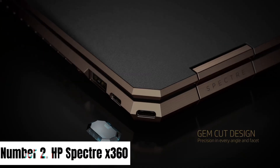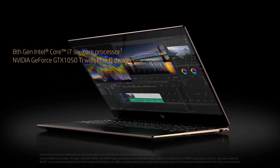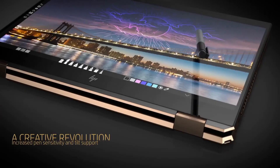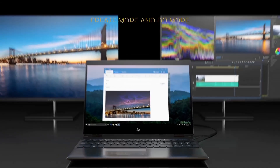Number 2. HP Spectre X360. The HP Spectre X360 redefines versatility and elegance in a premium 2-in-1 laptop. With a striking gem-cut design, this laptop effortlessly transitions between laptop, tablet, and tent modes, adapting to your every need.